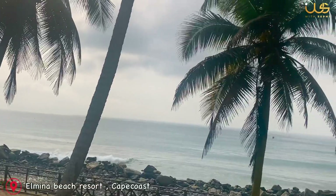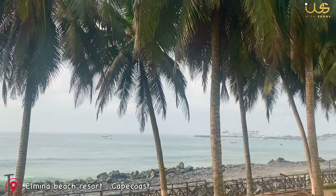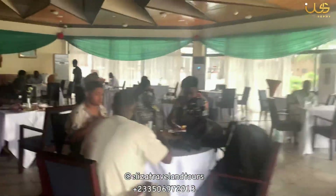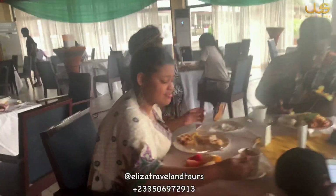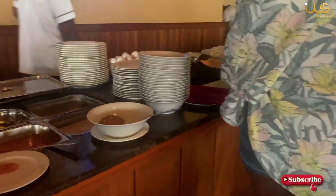Hello guys, welcome to my channel! Today I'm taking you to two amazing, beautiful locations. We are going to have breakfast with my Eliza Travel and Tour group — that is my tour group. In case you need travel services, you can contact them and they'll give you amazing service at affordable prices inside and outside Ghana.